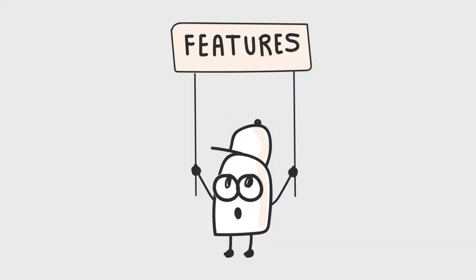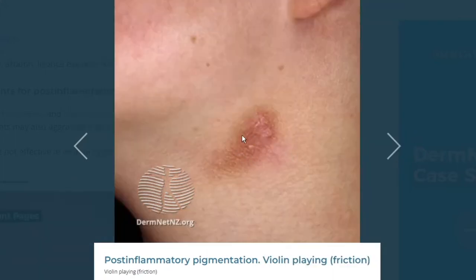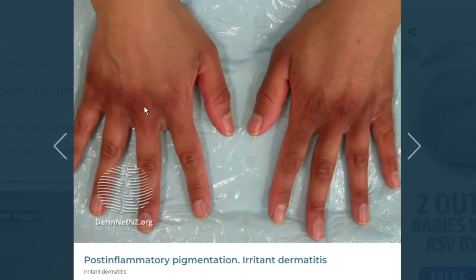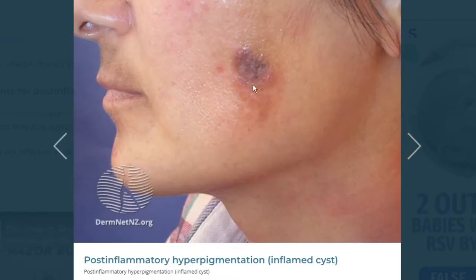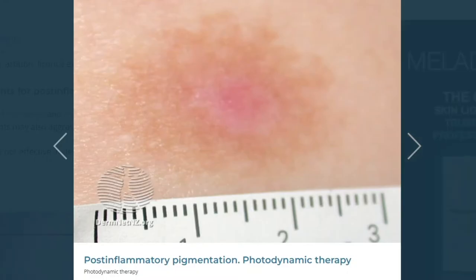Looking at some of the features: first, there's lichen planus actinicus, which often happens on sun-exposed areas where you don't think to put sunscreen, like the back of the neck. Next, there's violin-playing friction — also known as the violin hickey — that happens to violin players who rest their instrument on the neck. There's also irritant dermatitis, which can affect the knuckles, inflamed cysts that can leave long scars that take a long time to heal, and classical oven burns, as well as photodynamic therapy.